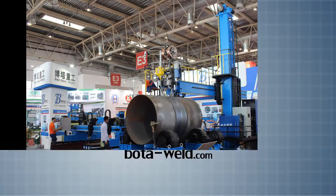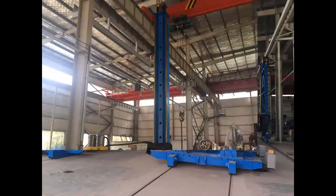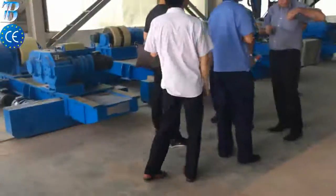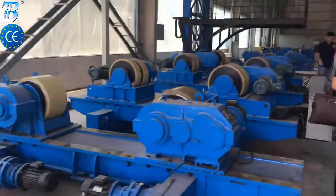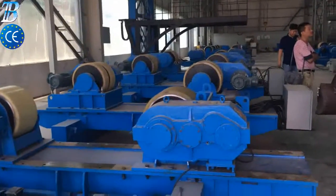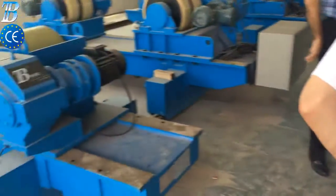BOTAWELT.COM — BOTA offshore wind tower and foundation manufacturing solutions. Monopiles are typically driven into the seabed or grouted into sockets drilled into rock, supporting the wind turbine tower either directly or through a transition piece.